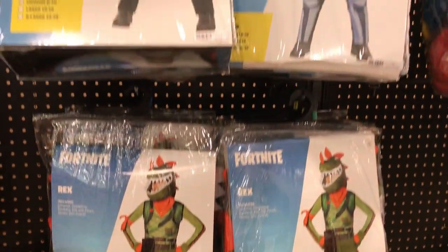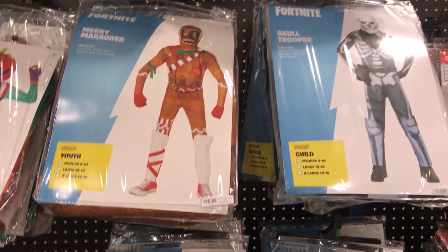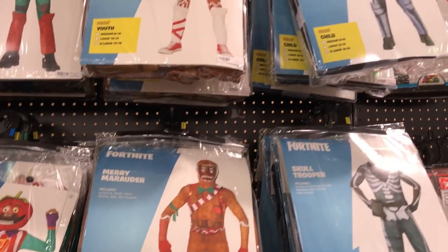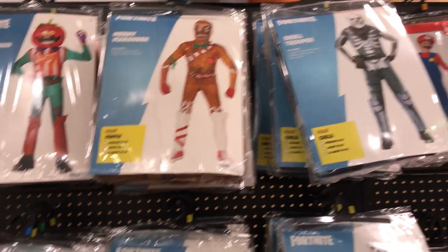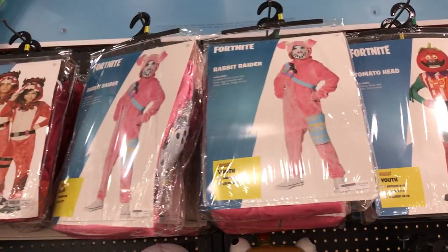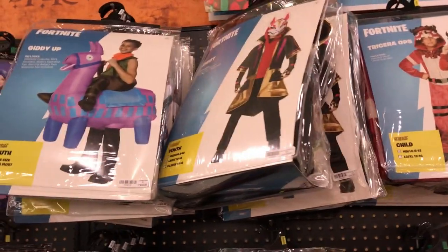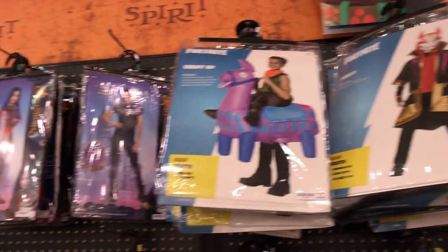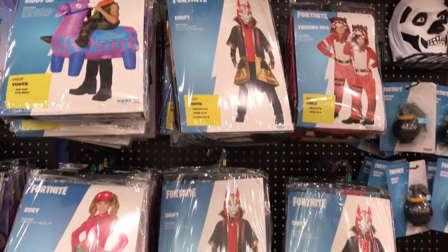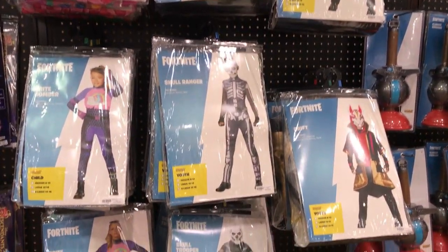Let's quickly take a look at all the Youth Outfits — they average about $50. Pretty good selection here: Merry Marauder, Skull Trooper, Rabbit Raider, Triceratops, Drift, Giddy Up. The selections are good right now and the store is not that crowded. It might be time to come to your local Spirit store.